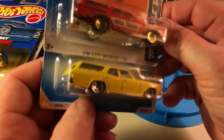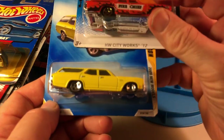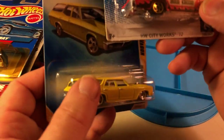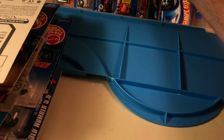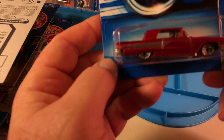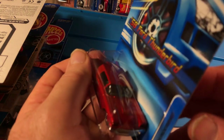70 Malibu Wagon — two of them. The top one's from 2012, the bottom one's from 2009. No casting changes that I'm aware of. 58 Ford Thunderbird — you don't see a lot of the Hot Wheels castings for these, so I picked it up.